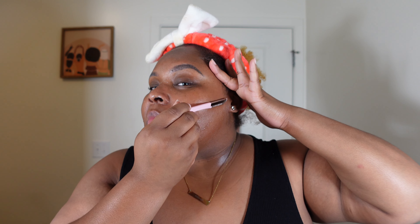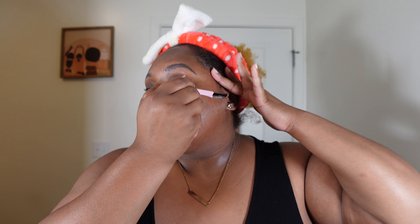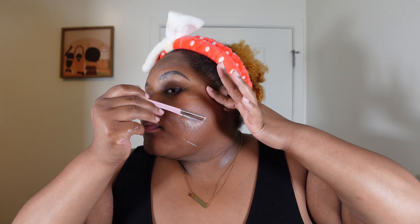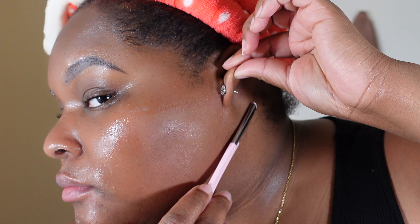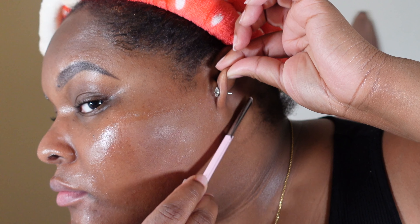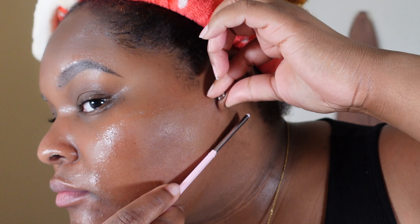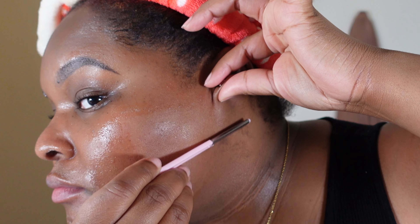Shaving this section of my face is always so satisfying because my sideburns grow so long that sometimes they start to connect to the back of my ear and the nape of my neck. It is a lot, so just seeing all of that hair coming down and being shaved away is so satisfying.